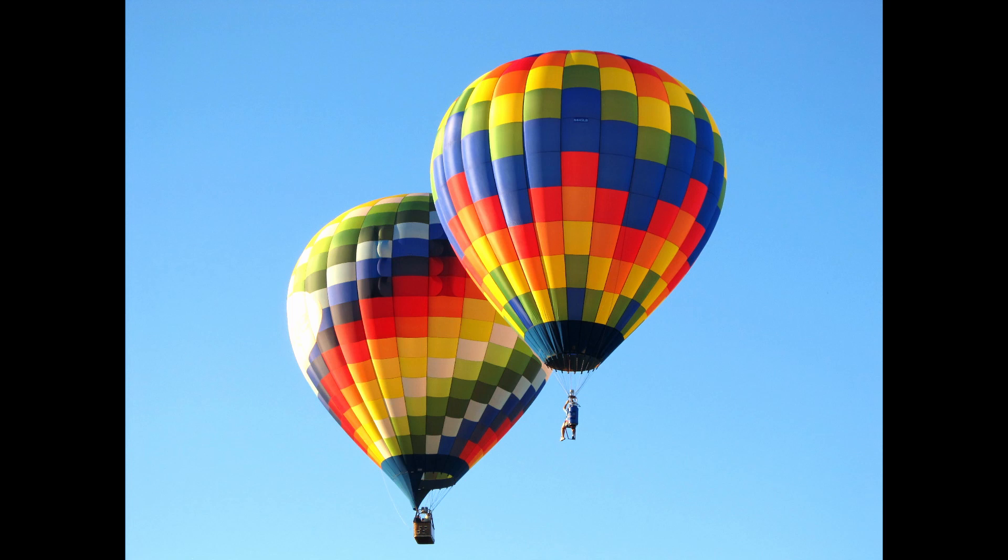These types of balloons are called hopper balloons. They do not even have a basket — instead the pilot is either sitting on a kind of bench or strapped to it with a harness. There is no official claim for smallest hot air balloon,